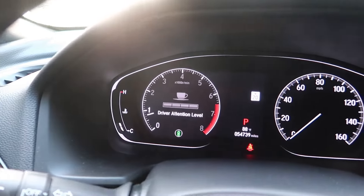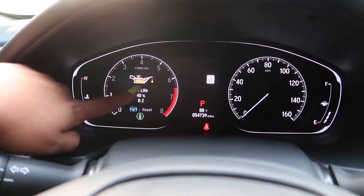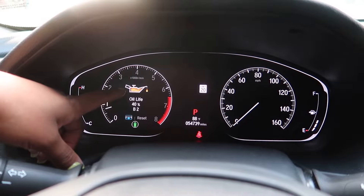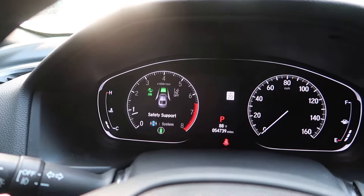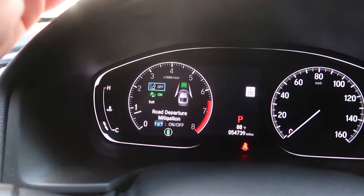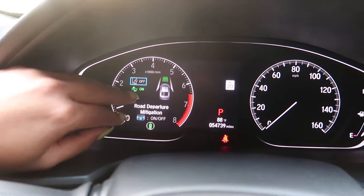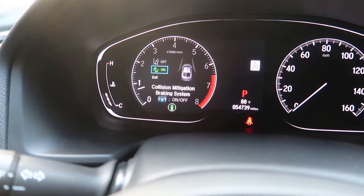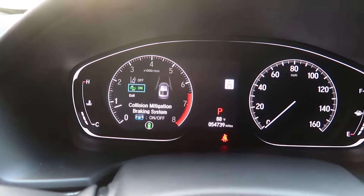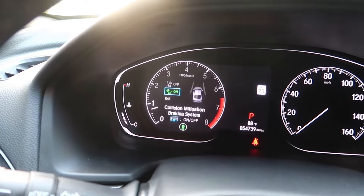Driving support shows how many yards you are from the vehicle in front of you. Driver attention shows how alert you are — if you've been driving a long distance and your attention level is low, a coffee mug icon pops up. Maintenance shows your oil life; the B2 code tells you which oil package you need for your next oil change, and you can schedule via the Honda Assist app. Safety support is how you turn on lane keep assist and road departure mitigation — I've turned that feature off. If you swerve out of your lane without a blinker, road departure mitigation will automatically pull you back.